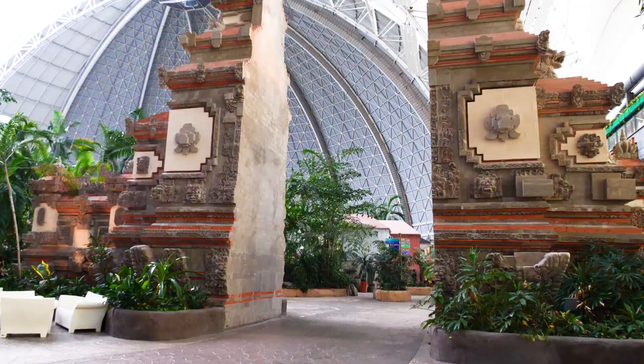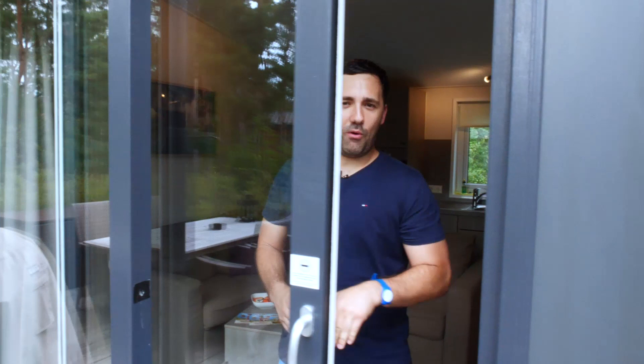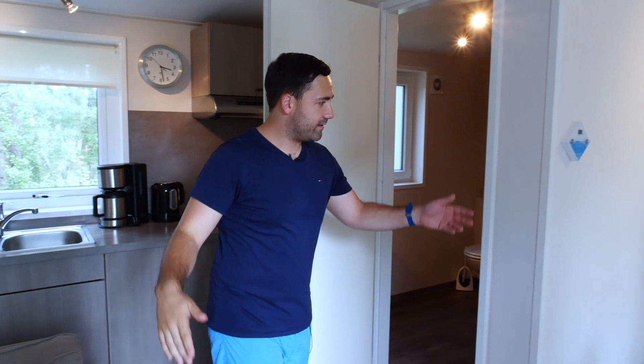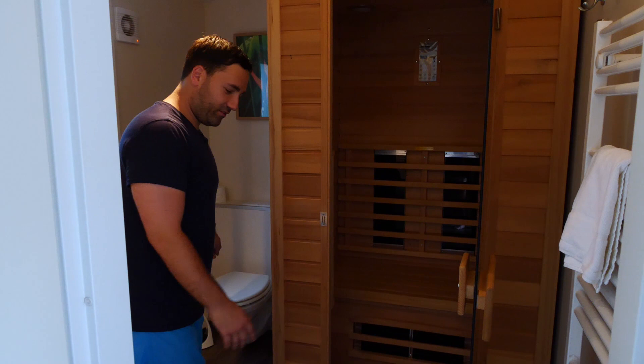Welcome to my crib! Follow me — this is the Mobile Home. We have a couch, and a kitchen with basically everything you need: coffee, hot water, a fridge, and a table for breakfast, lunch, or dinner. This place even has a sauna — I mean, come on! There's also a toilet and a sink.